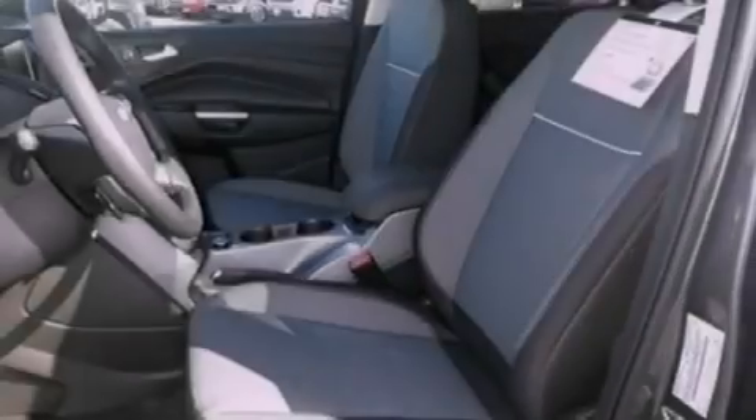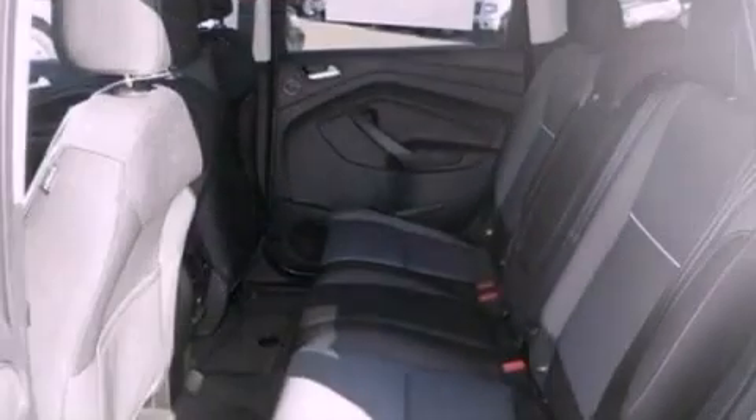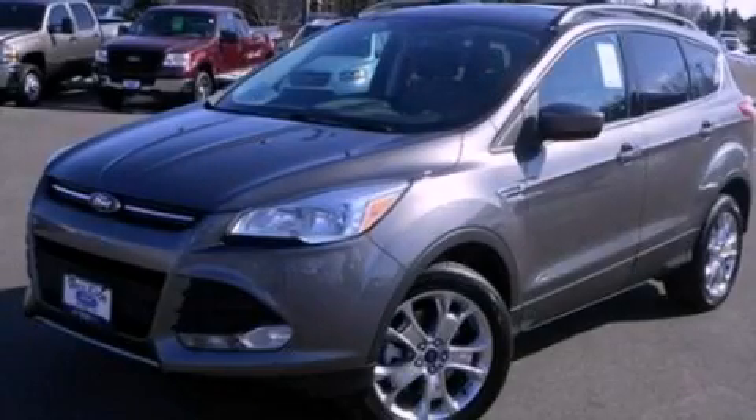Privacy glass, front fog lights, dusk-sensing headlights, an anti-lock braking system, and a rear spoiler. This vehicle won't last long at this price. Call and arrange a test drive now.